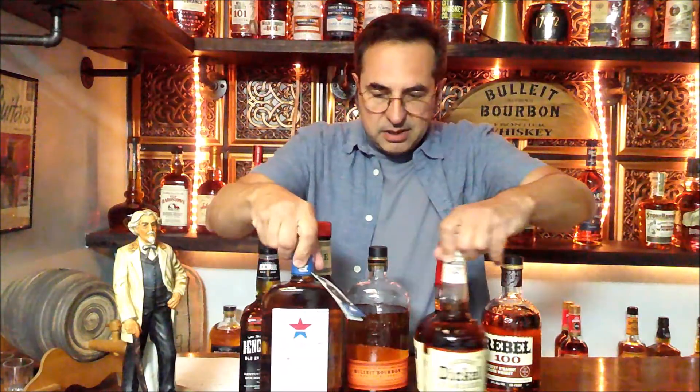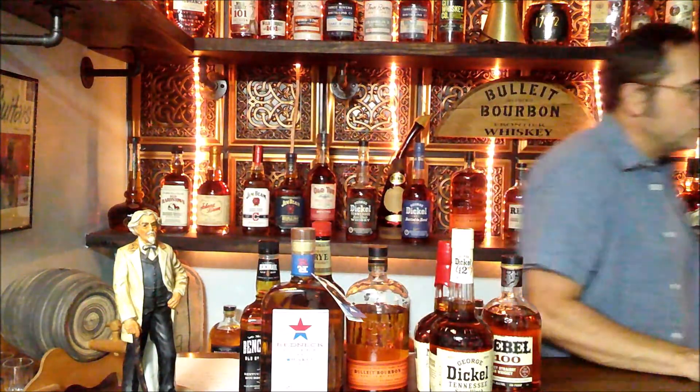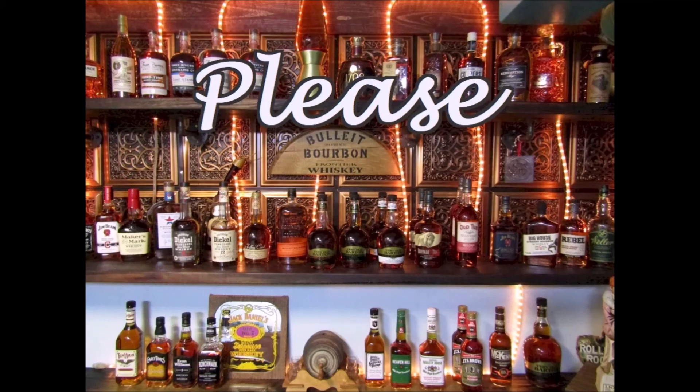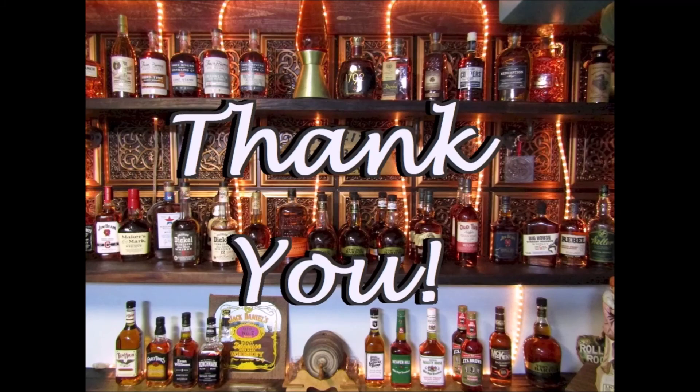So there you have it — these are my lucky sevens for fall 2021. We'll do this again for probably winter and see if any of these have changed. Until then, it's David from My Whiskey Den, and I hope as always that your next pour is your best pour. Thanks for watching and we'll catch you soon with another video. Thanks again for visiting me here at My Whiskey Den — please subscribe to my channel and we'll be enjoying our next visit together soon.